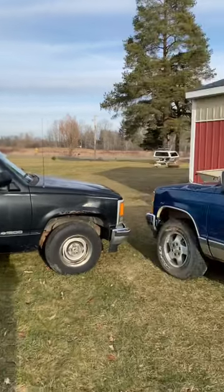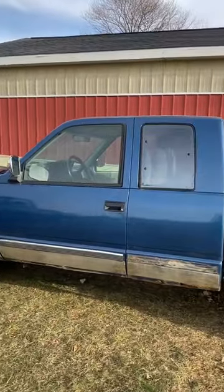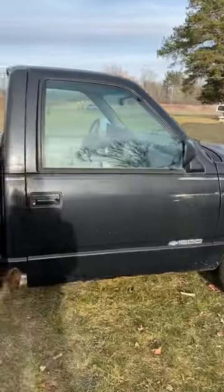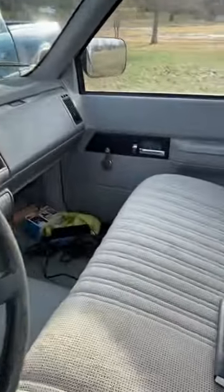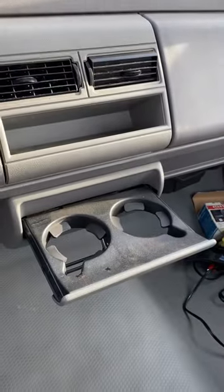I was comparing my 94 C1500 with my 94 K1500 and there was one thing I noticed that's different about these trucks. Cup holders.